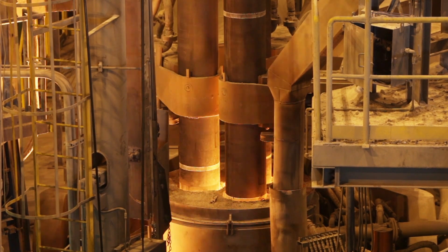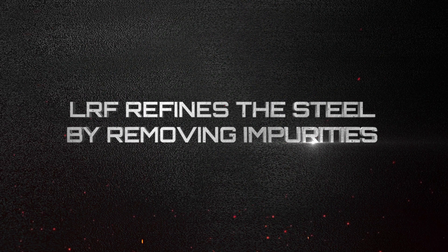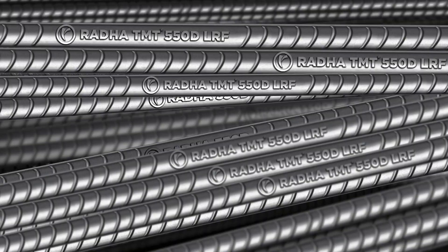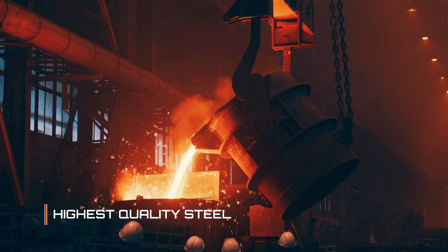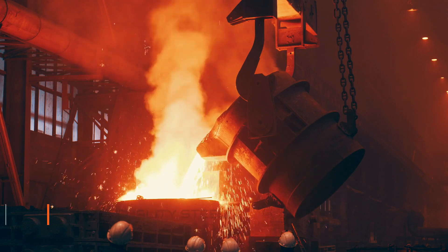Chemical adjustment and technical modifications reduce sulfur and phosphorus from steel to meet the stringent quality requirements of 550D TMT bars as per BIS norms. All impurities are removed or altered chemically to ensure that steel is of the highest quality parameters.